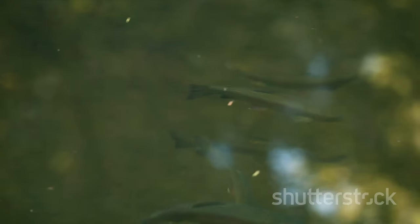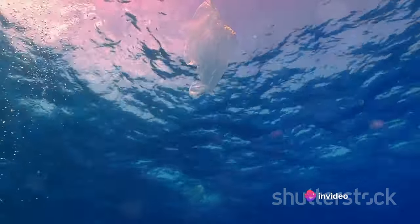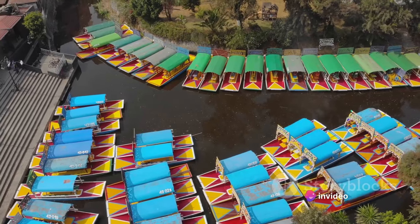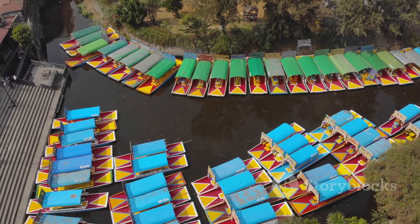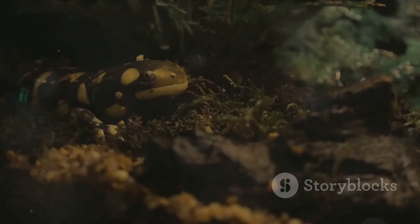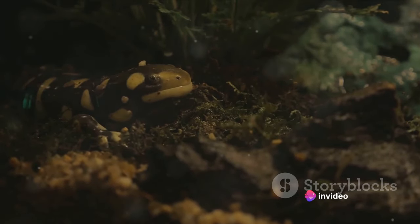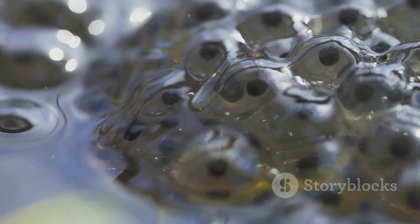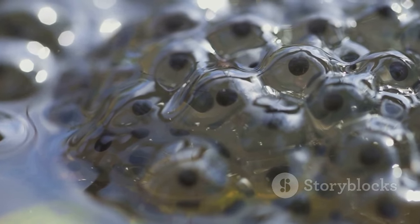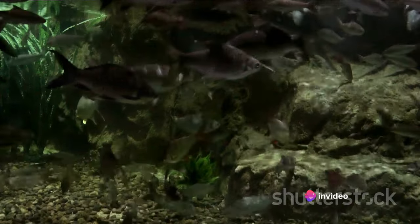They face a myriad of challenges in their native habitat, from pollution to habitat degradation. Imagine being an Aquaman, but your ocean is slowly disappearing, being replaced by plastic bags and soda cans. The precious Xochimilco canals — the only place in the world where axolotls are found in the wild — are shrinking and becoming increasingly polluted. But hope is not lost. Conservationists and scientists across the globe are rallying to protect these remarkable creatures. Efforts are underway to clean and preserve their habitats, while captive breeding programs are helping to boost their numbers.